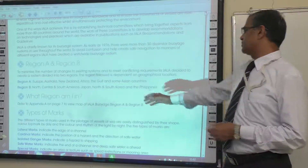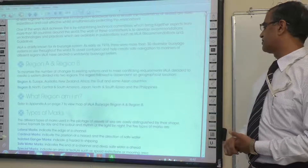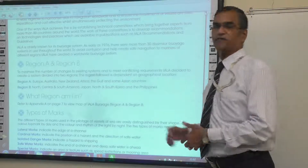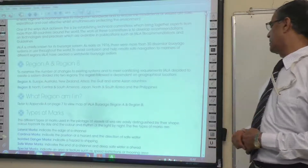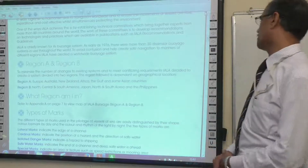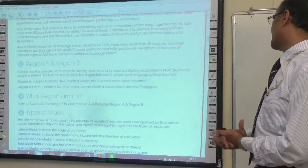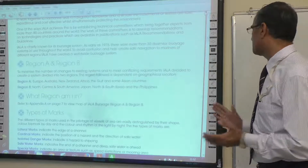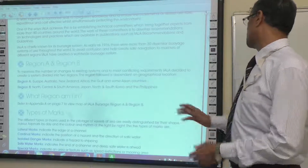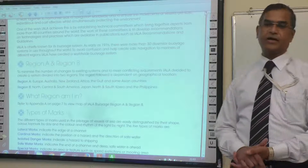Now the types of marks. We have about five types of marks: Lateral marks, which indicate the edge of the channel; Cardinal marks, which indicate the direction of safe water; Isolated danger marks, which indicate a hazard; Safe water marks, which indicate the end of the channel and deep safe water; and Special marks, which indicate areas such as speed restrictions or mooring areas.